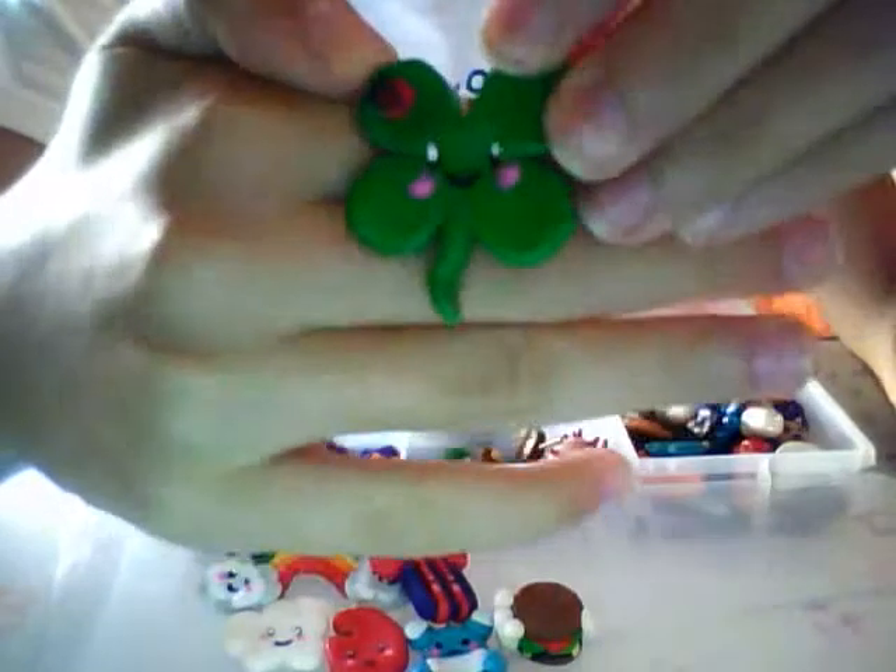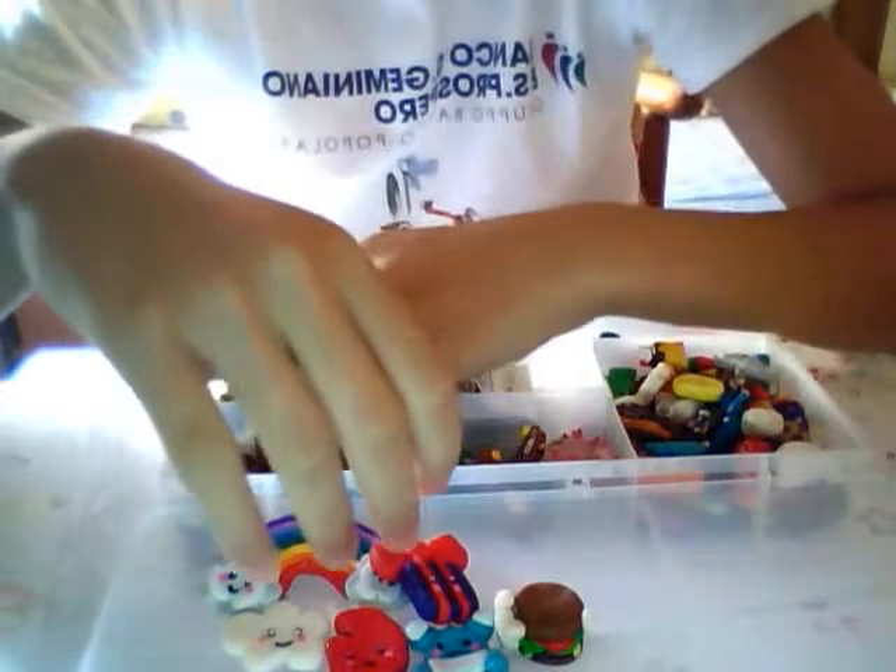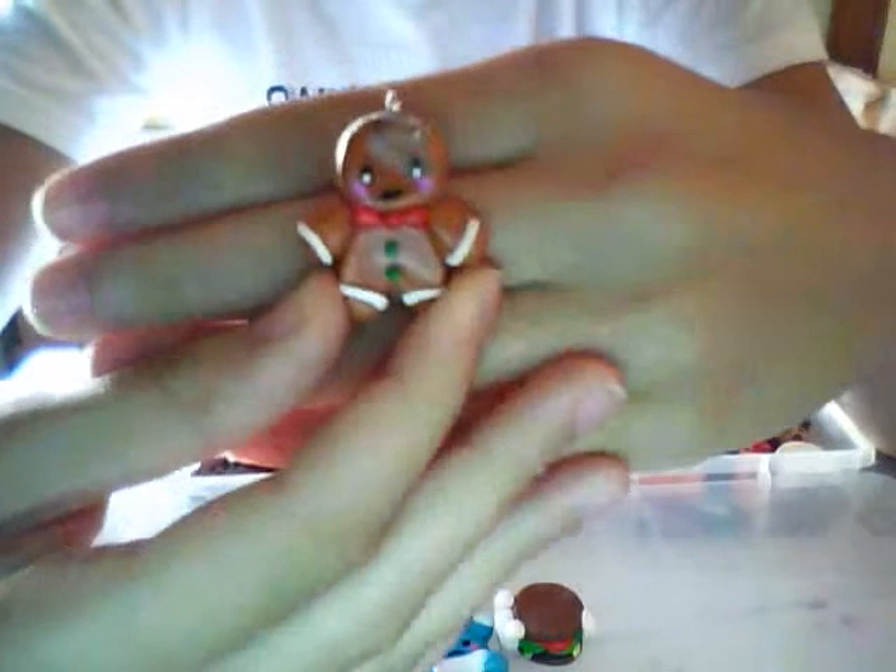Then I have this clover with a little ladybug here. And then I have this gingerbread man inspired by Max the Mooch. Then I have this little chibi girl.